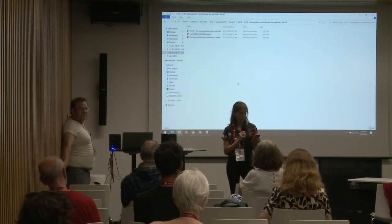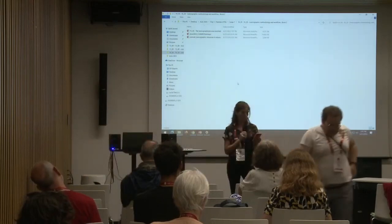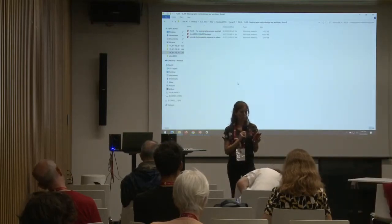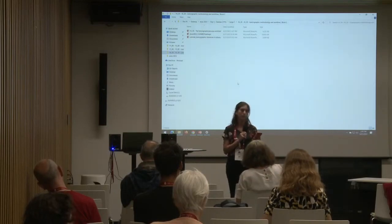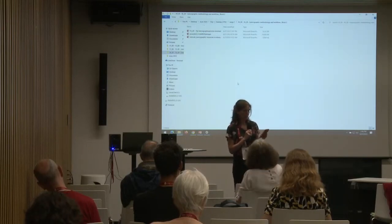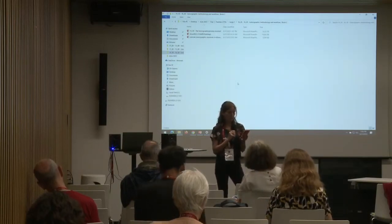Thirdly, we demonstrate how a digital edition can be leveraged to enable a thorough quantitative analysis of historical dictionary-making practices. In what we call the edition-with-code approach, a Jupyter notebook is used to retrieve both structural and content information from the source files of the dictionary edition. The data are next processed, summarized and visualized in order to facilitate further research.